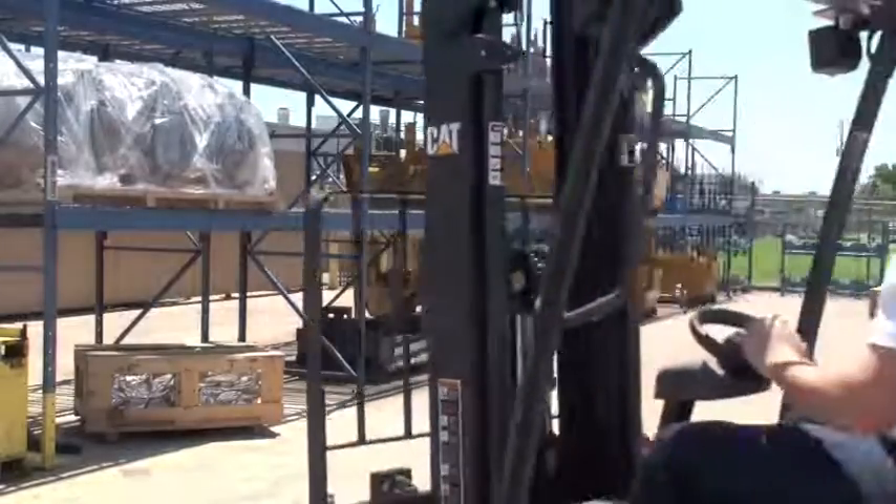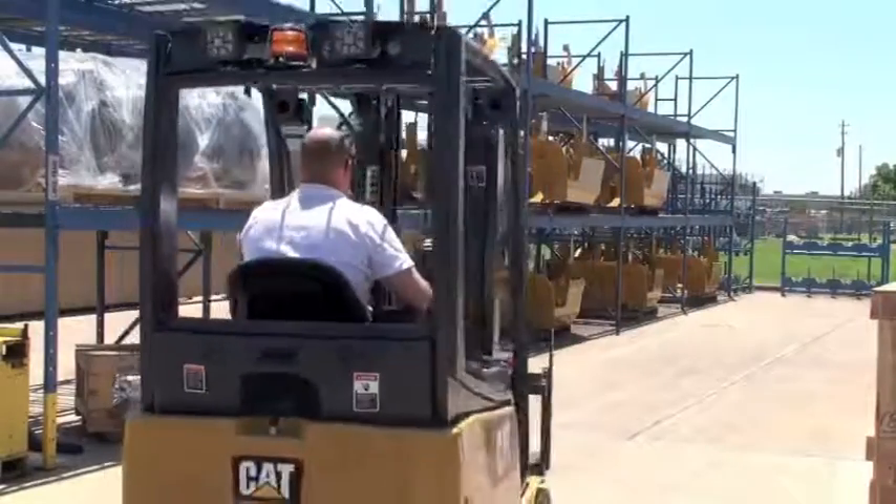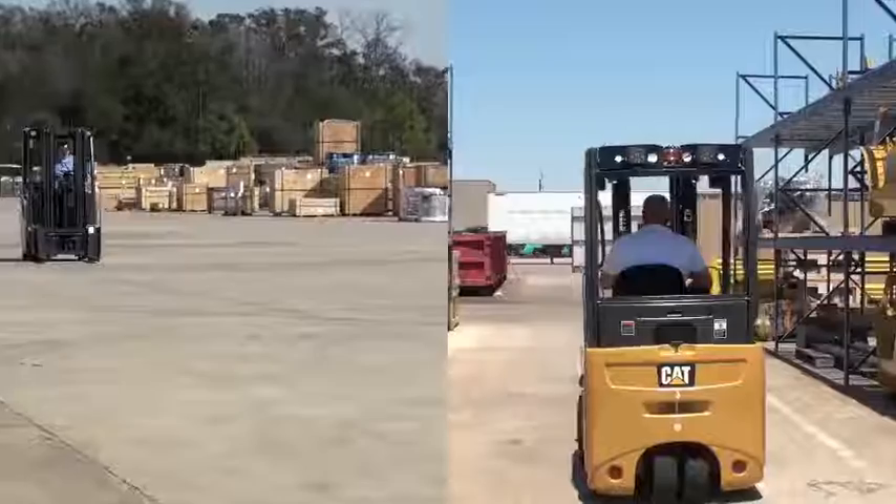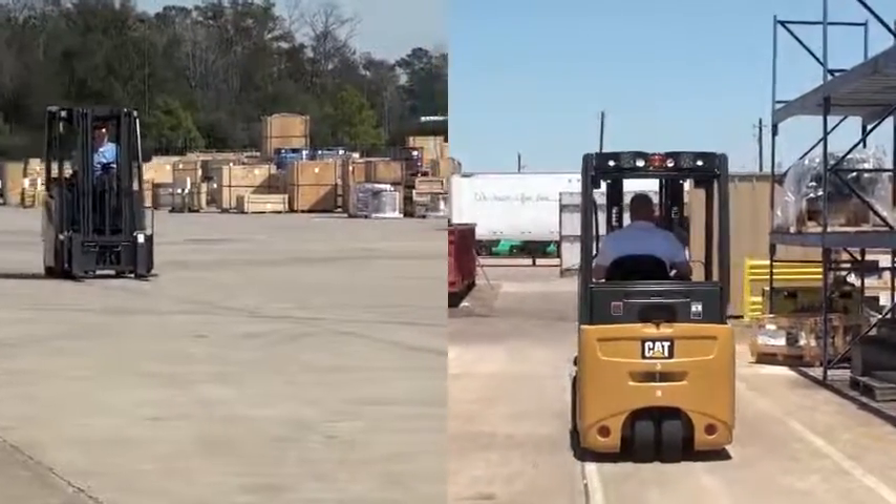In addition, these lift trucks deliver market leading energy efficiencies, allowing the truck to work up to two shifts on a single battery charge in many applications. Now you have a truck that is both powerful and smart.